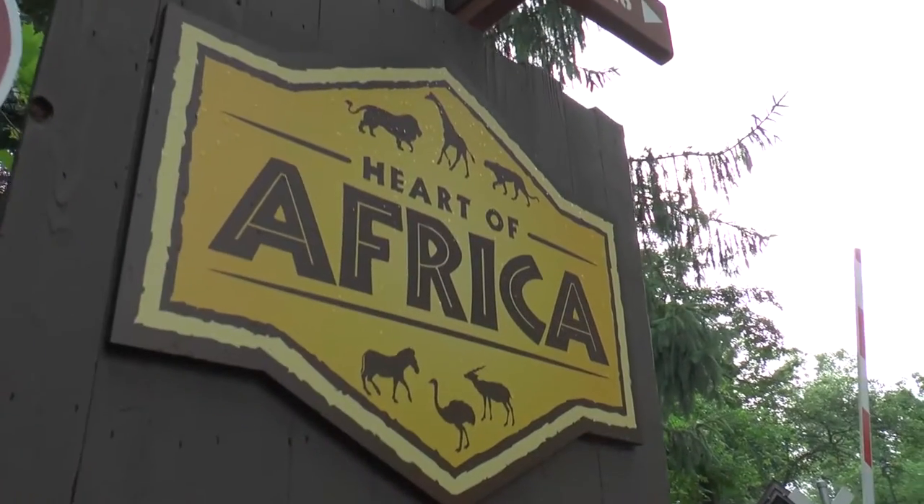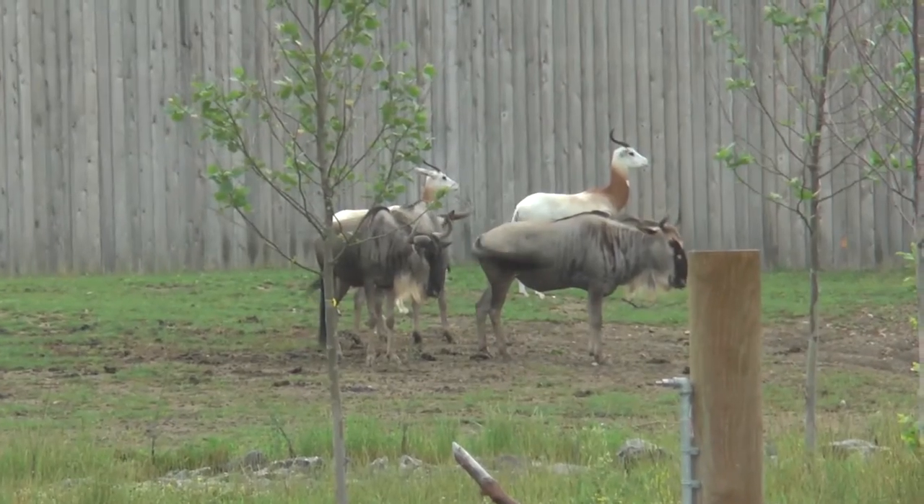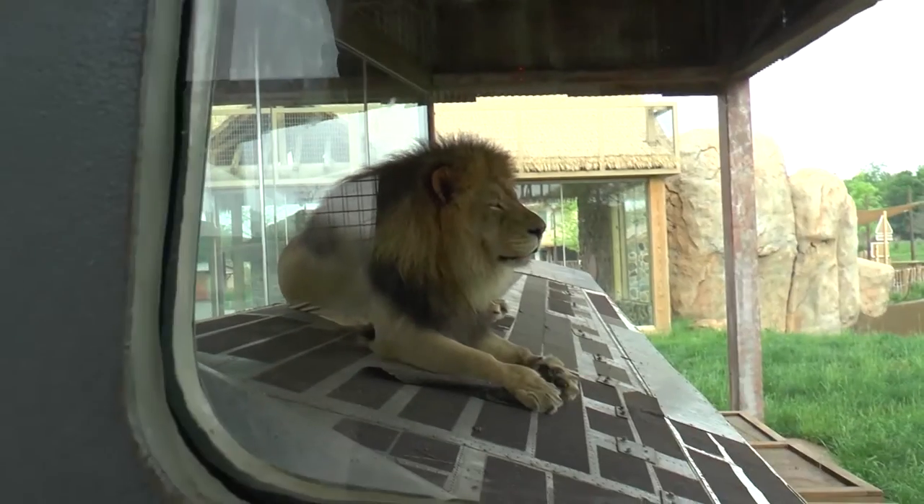Hey guys, I am here at the Columbus Zoo inside of the Heart of Africa exhibit, and today I have Adam Belt. He's going to tell us more about this amazing savannah behind us. We were here earlier and we saw antelope, wildebeest, lots of storks, and we also saw the lion. So this is pretty incredible. Can you tell us more about it?